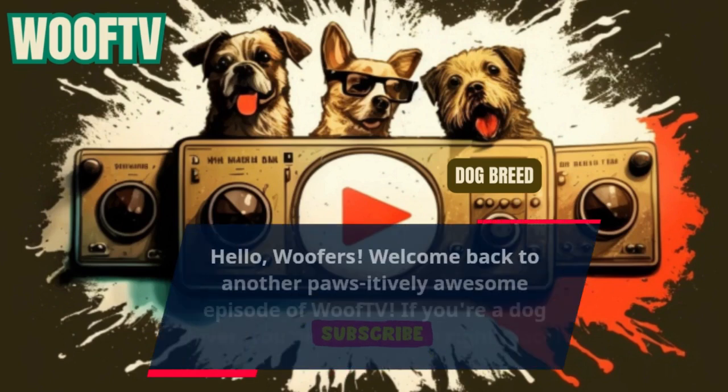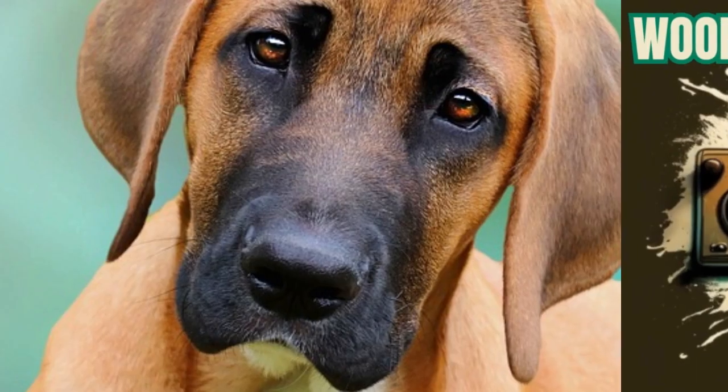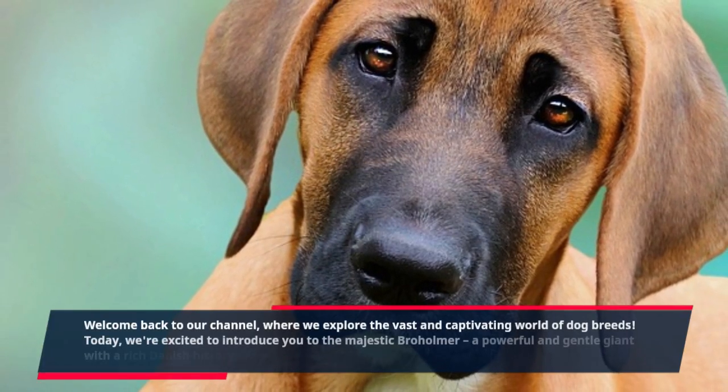Hello Woofers, welcome back to another positively awesome episode of Woof TV. If you're a dog lover you've come to the right place. Welcome back to our channel, where we explore the vast and captivating world of dog breeds.